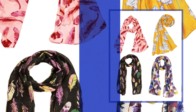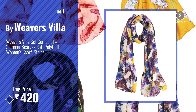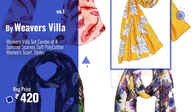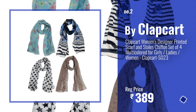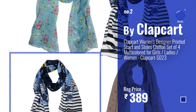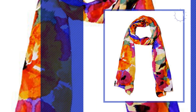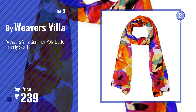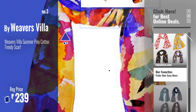Number one, most popular, by Weavers Villa. Watch this video and choose your favorite. Number two, by Clapcart. Number three, by Weavers Villa. Get your favorite women's scarves and stoles now — just click the circle in the corner.